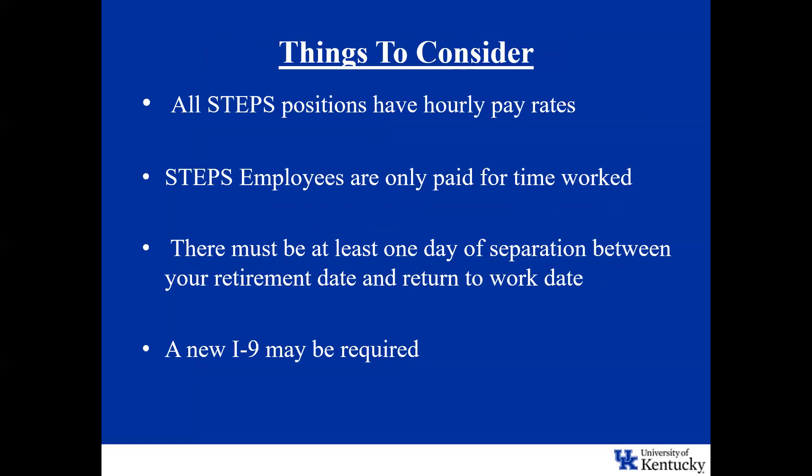Regarding hourly pay — STEPS employees are only paid for time worked. Once you transition into a STEPS role, there is no provision for vacation or anything like that. That is also something to consider before transitioning into a STEPS role.